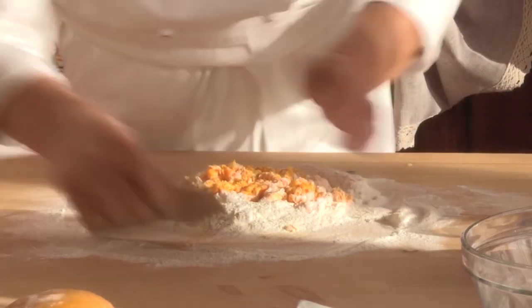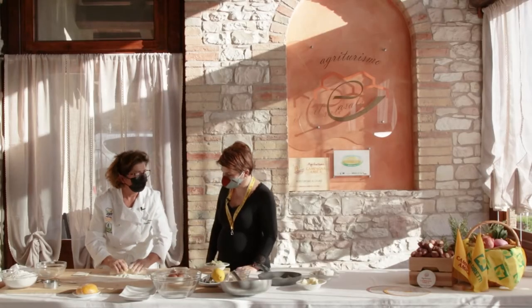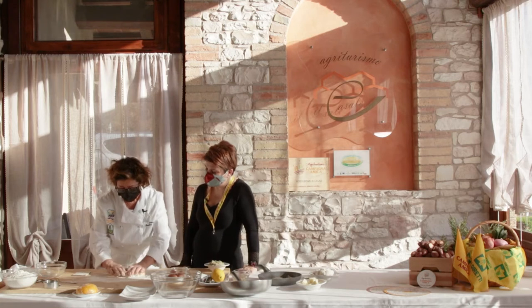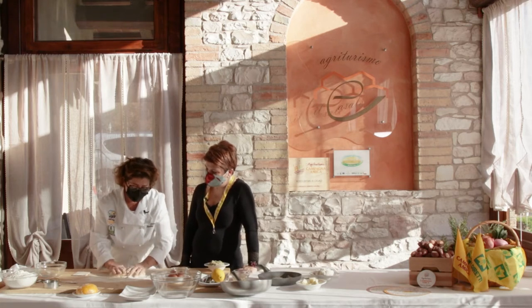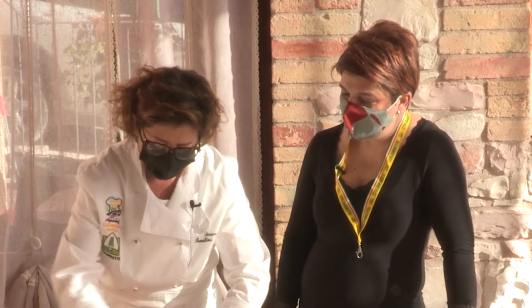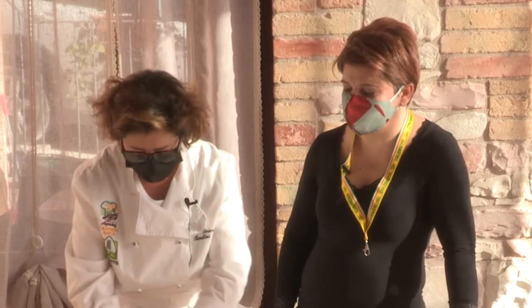Doriana, nella vostra azienda cosa allevate e cosa coltivate? Abbiamo un allevamento di caprette, abbiamo dei capretti e degli ortaggi: patate, insalate, queste cose qua. Quindi a chilometro zero, anzi a centimetro zero, direi che alcune cose sono.